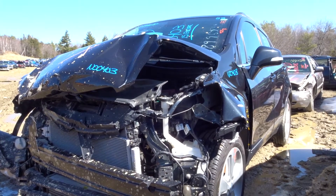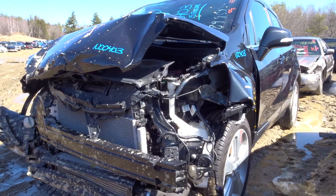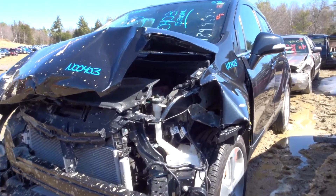What's up guys, Brett with New England Auto and Truck Recyclers. Today we're parting out a 2015 Buick Encore, stock number N00403. Vehicle has 69K on it.